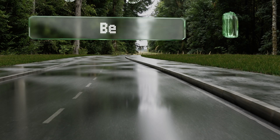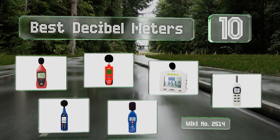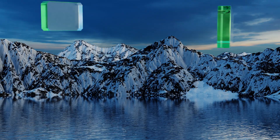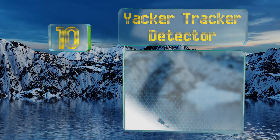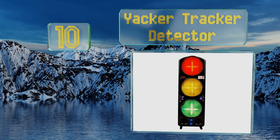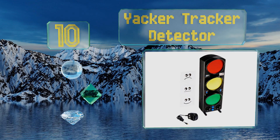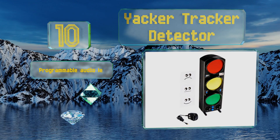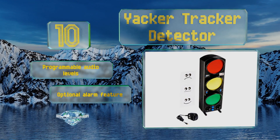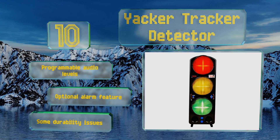EasyVid presents the 10 best decibel meters. Starting off at number 10, the Yakka Tracker detector is partially a novelty and certainly not accurate enough for professional applications, but it makes a fun and potentially useful addition to a noisy classroom. The traffic light themed, color-coded system reminds kids to keep things quiet, and it offers programmable audio levels and an optional alarm.